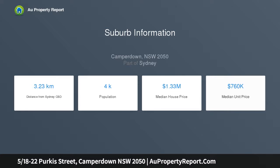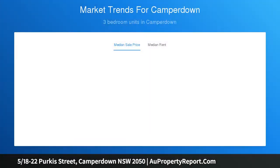It has the added advantage of being close to Sydney Uni, RPA Hospital, public transport and local parks.